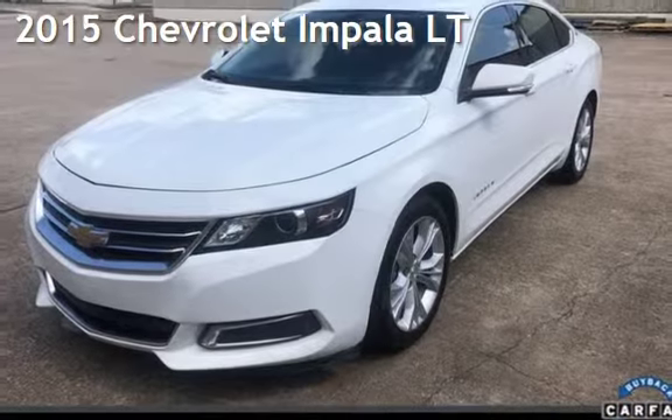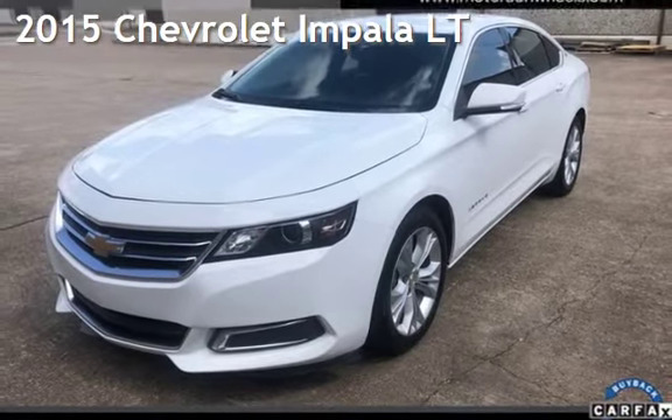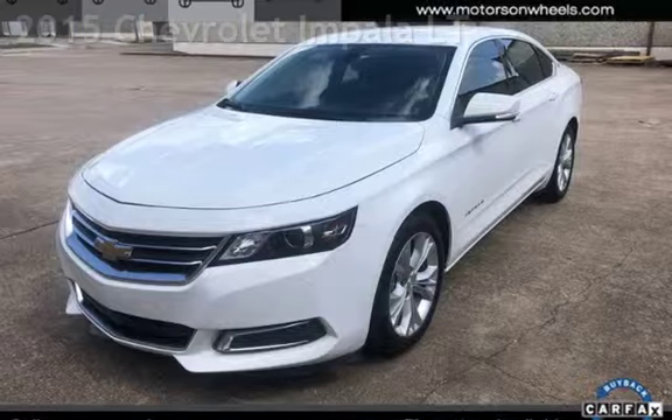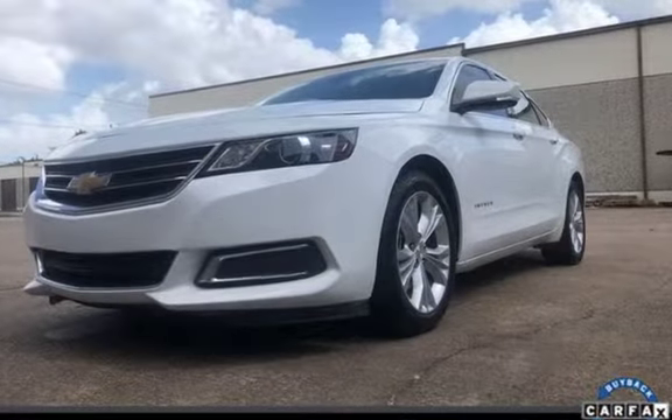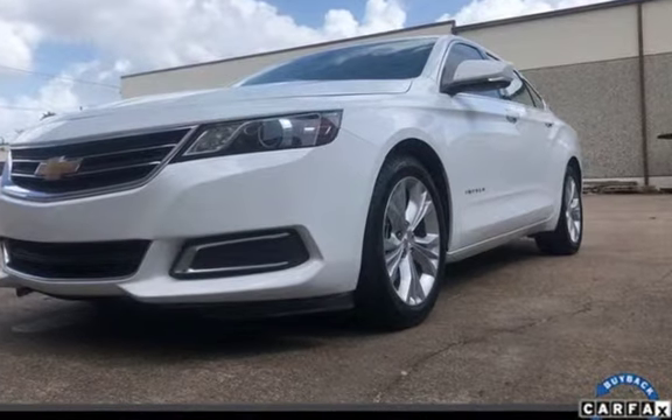Presenting a pre-owned 2015 Chevrolet Impala LT. This four-door sedan has a six-cylinder, 3.6-liter V6 engine, with front-wheel drive and an automatic transmission.